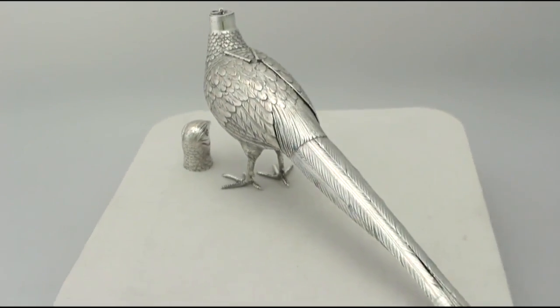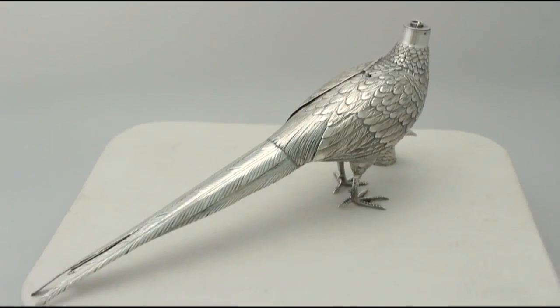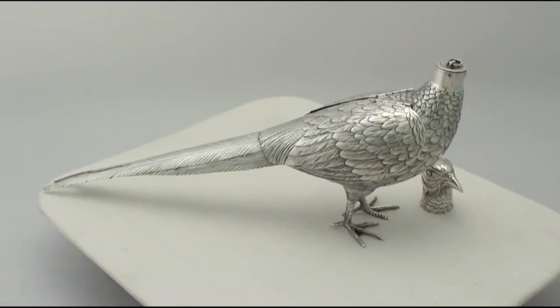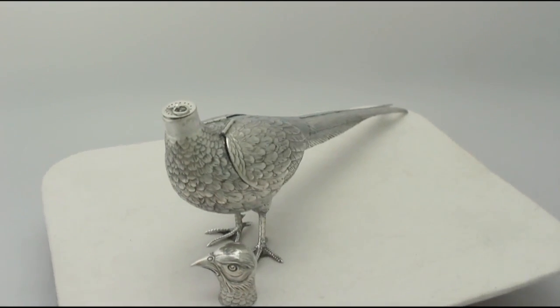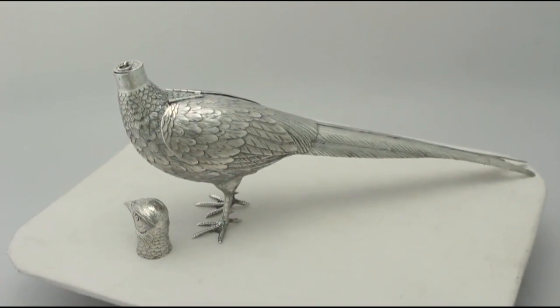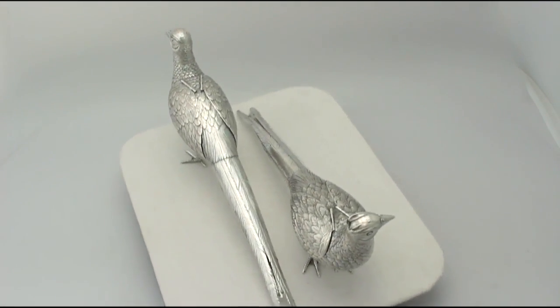Hallmarks struck to the surface of each neck are clear, in keeping with the piece's age. All the decoration is sharp. At a weight of 35.2 troy ounces, they are an excellent gauge of silver.